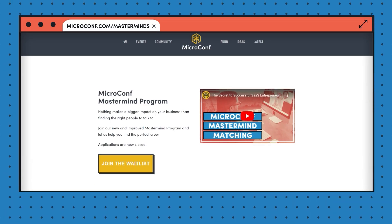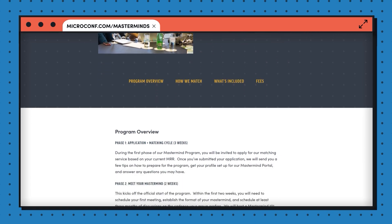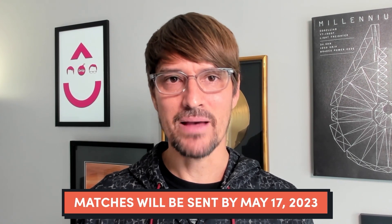Thanks again to Derek for joining me this week. You can follow him on Twitter at Derek Reimer. Mastermind Matching is opening the week this video goes live. At MicroConf, we've matched close to a thousand founders across more than 150 time zones, approaching 200 million in collective ARR. Head to microconf.com/masterminds — applications open May 3rd, close May 12th, and matches will be sent by May 17th. If you feel like you're stuck or doing it alone and want to be matched with ambitious bootstrapped SaaS founders, check it out. If you liked this video, check out this one where I cover eight developer tools you're probably not using yet. Thanks for watching.